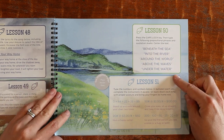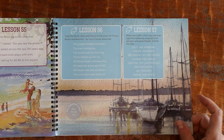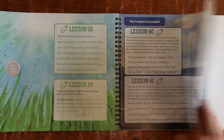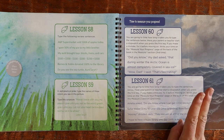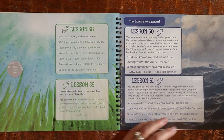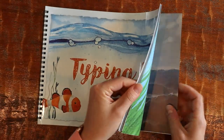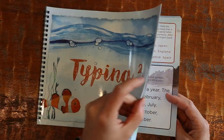A little further in, Typing 3 works on the caps lock key. So to summarize: Typing 1 has 80 lessons, Typing 2 has 69 lessons, and Typing 3 has 61 lessons — the lessons are just a bit longer as you progress. You can do one lesson a day and finish in about 60 days, or do a couple of lessons a week and spread it out, depending on your child's age and level.